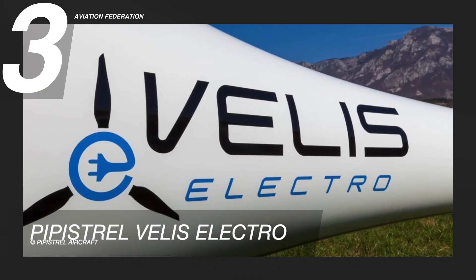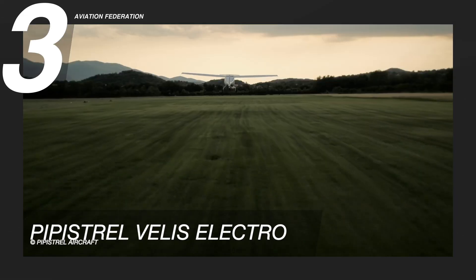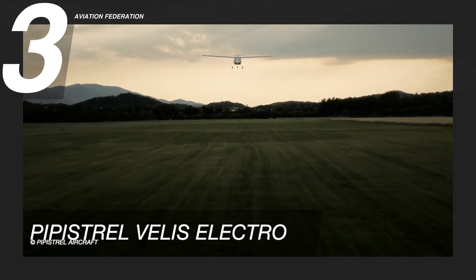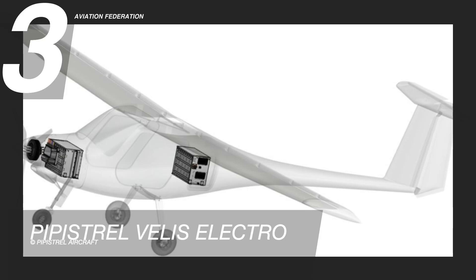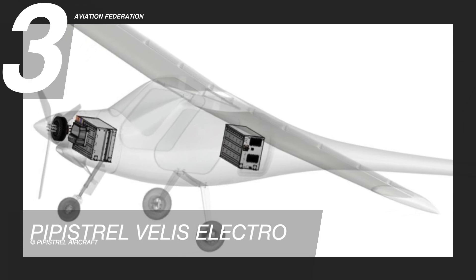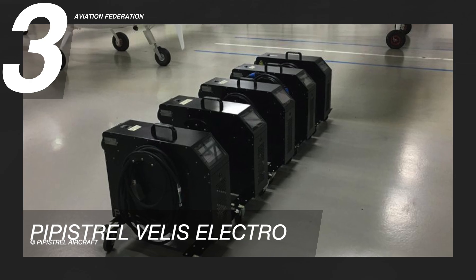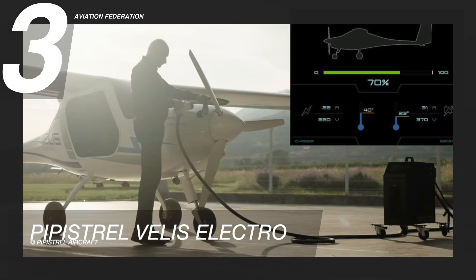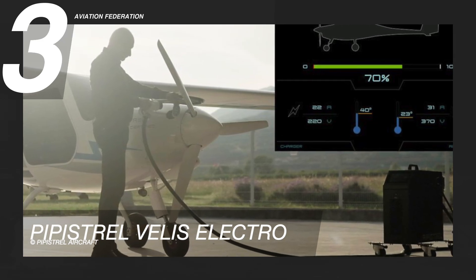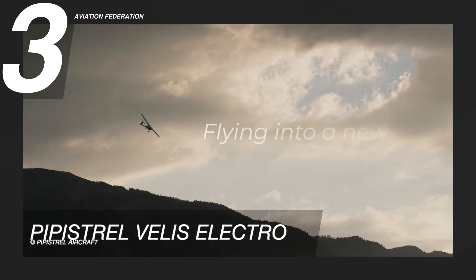The Pipistrel Vilaes Electro can operate in cold, hot, and rain. The aircraft is far quieter than conventional planes, with noise levels of only 60 decibels, and it emits no combustion emissions. Its powertrain is totally liquid-cooled, including the batteries, and as part of the certification process, it exhibited the capacity to survive faults, battery thermal runaway events, and collision loads. This model has a basic price of over $219,000.